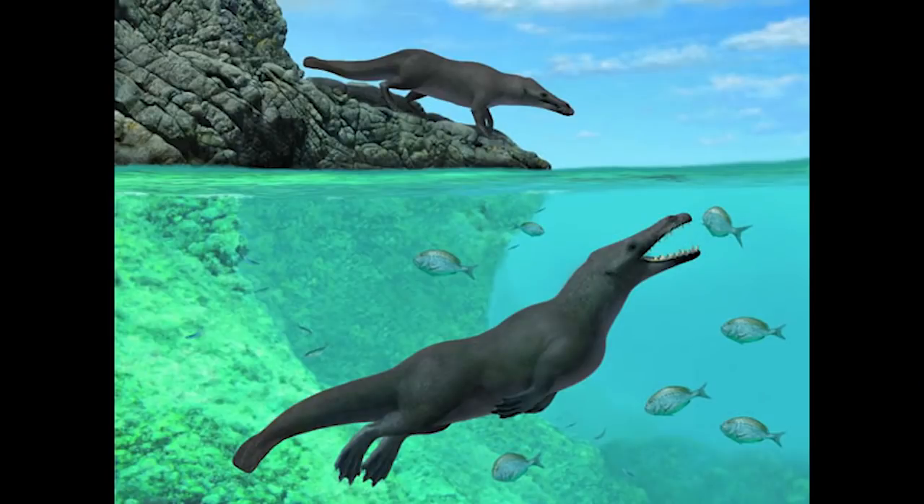Peregocetus was still very primitive. Living on land, it still had hooved feet on each of its limbs in order to walk across the land, much like some of the very early horses did. While relatives of Pakicetus, like Indohyus, do show that the first whales most likely came from southern Asia, their full evolution into the modern forms we know today may have happened everywhere — and Peregocetus shows that.